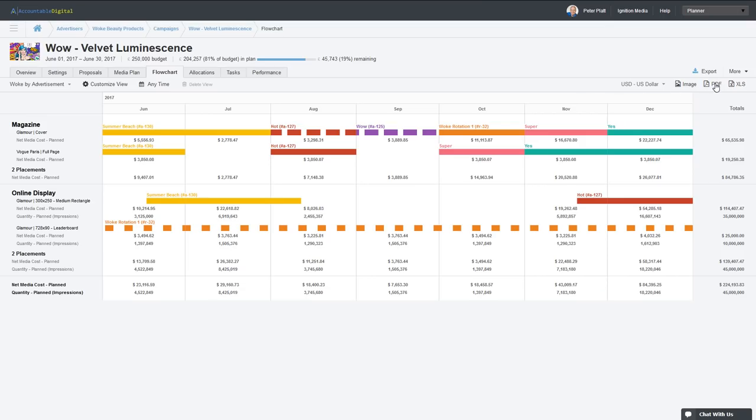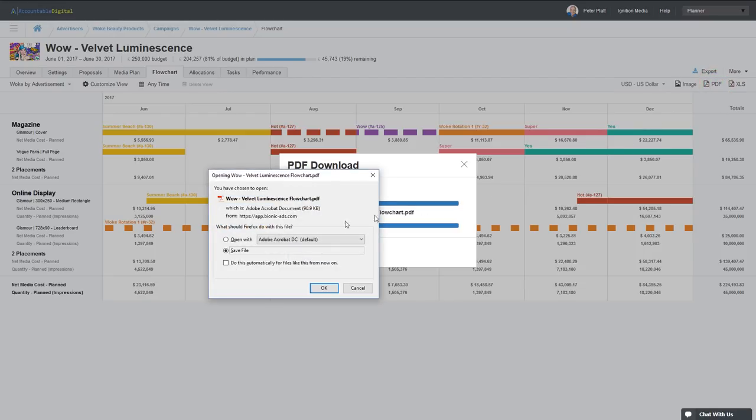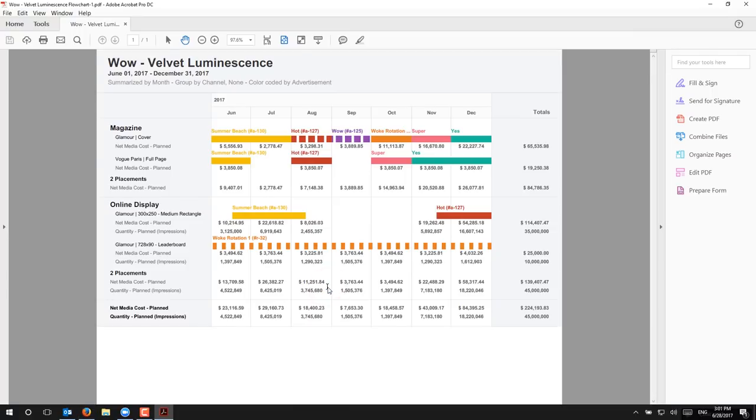What we found when we implemented Bionic was that it was pretty easy to do — we didn't have to completely retrofit everything we're doing. We were able to go right into using the Bionic tool to get out what we needed. As an agency where you're trying to pull all these pieces together, Bionic can be a great foundational tool and it really doesn't matter what size agency you have. It's going to fit with your systems and it's going to help your business grow and be more successful.